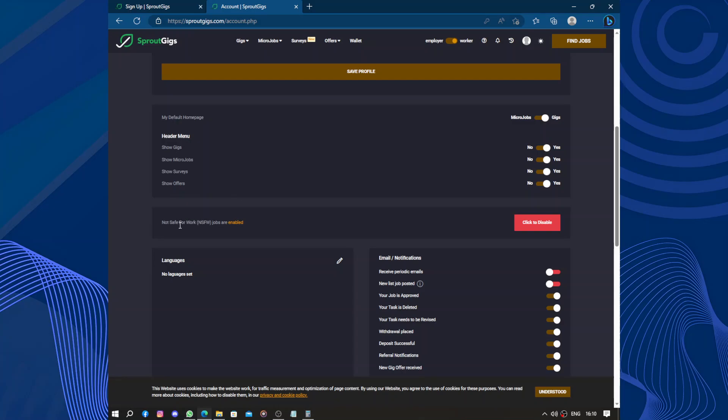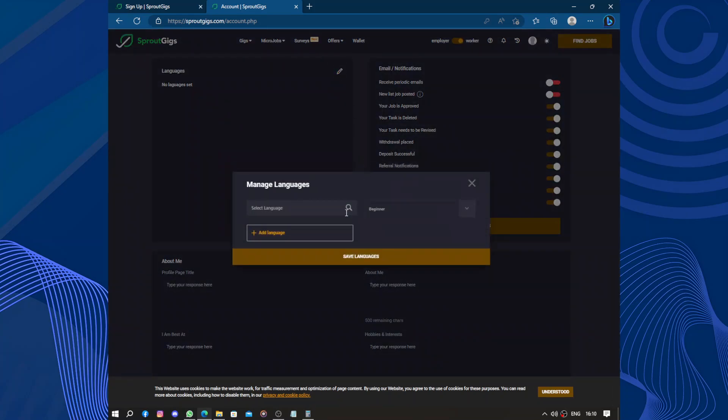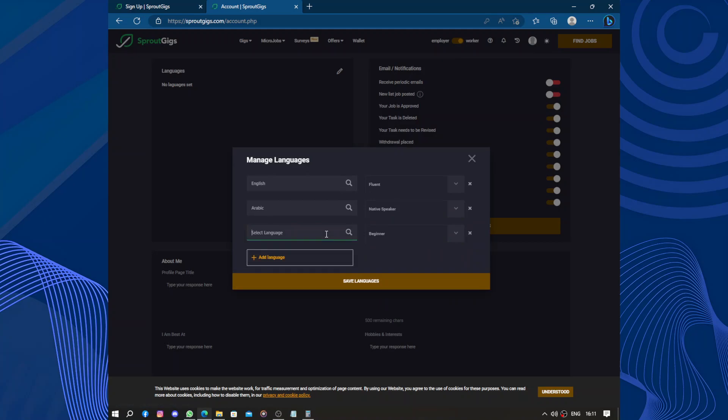In the header menu settings you can show gigs, micro jobs, survey offers, and enable receiving periodic emails for new job postings as email notifications. For languages, I have at least American English — I would say I'm fluent. I also have Arabic, and I'm a native speaker of Arabic. We also have French — I can speak French fluently. Save languages.